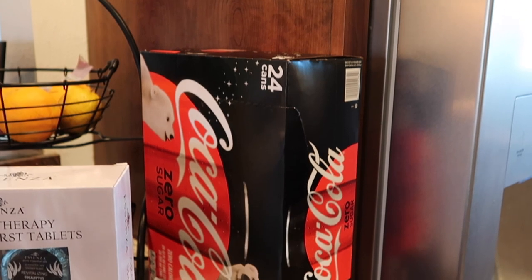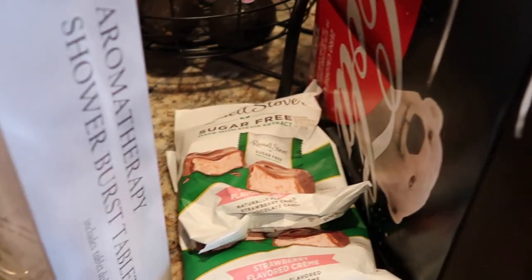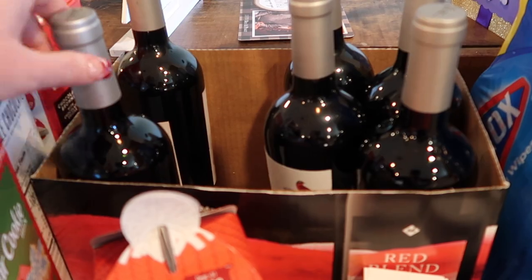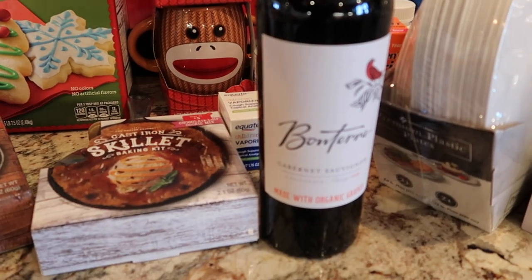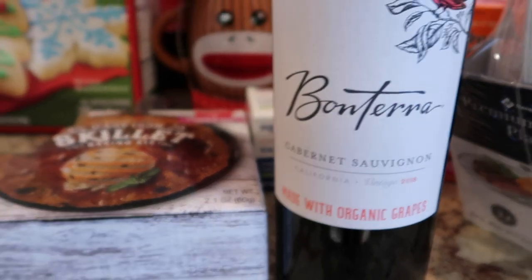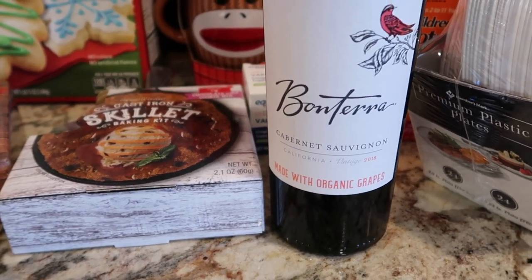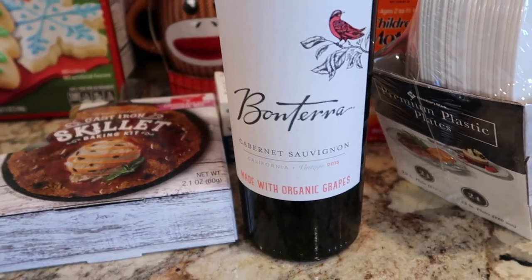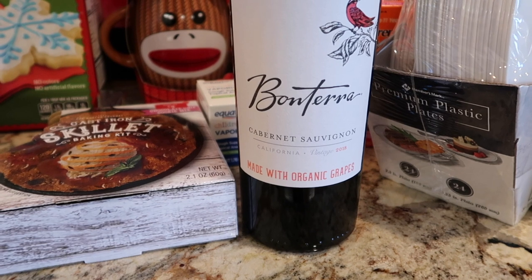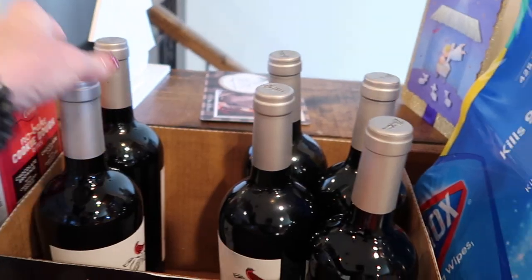We've got some Zero Sugar Coke just for a special treat on the holidays. And then my little standard staple favorite — strawberry flavored cream Russell Stovers. And back here, I grabbed some wine at Sam's Club because it's the holidays and you need wine. I'd like to talk about my favorite wine by Bonterra — mostly because it's made with organic grapes. I try to choose organic as much as possible. I do feel like it's better than a wine with grapes sprayed with all kinds of pesticides. They make this wine in Cabernet and several varieties of white wines. Check them out if you like wine and you're concerned about the ingredients.